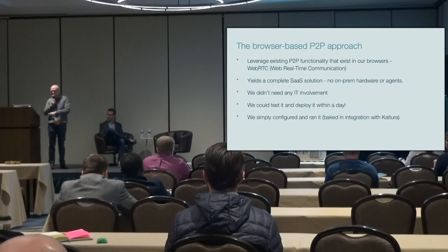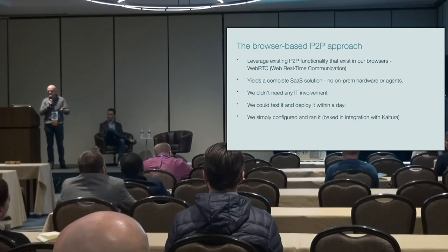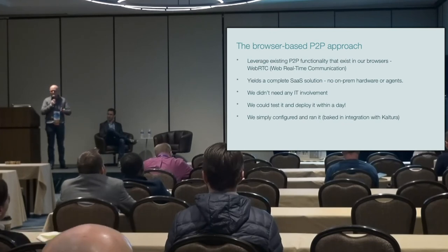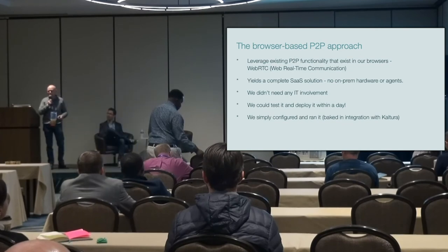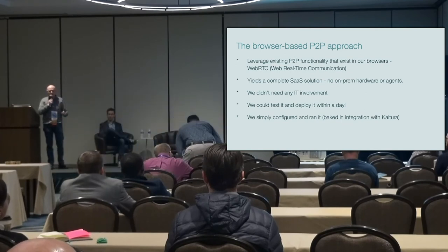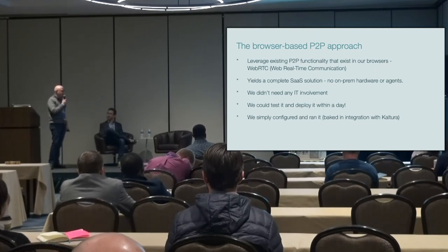Once this solution is activated, the first user will effectively consume the stream from the server. All the other users in the room will consume it from that user, or another one caching it through their browser. So we drastically reduce the load on the network, and that's definitely what we were looking for.